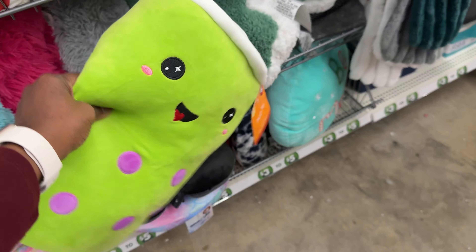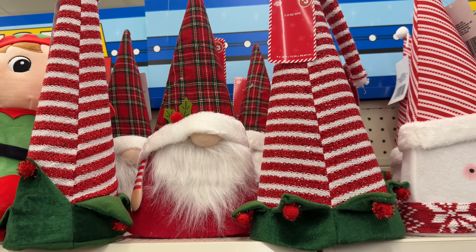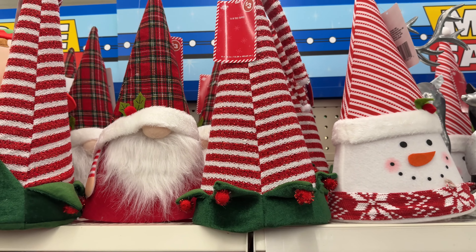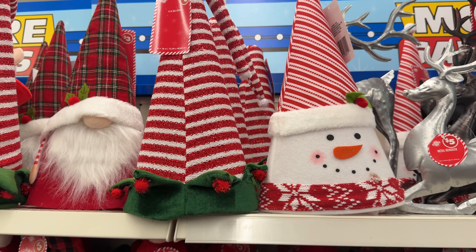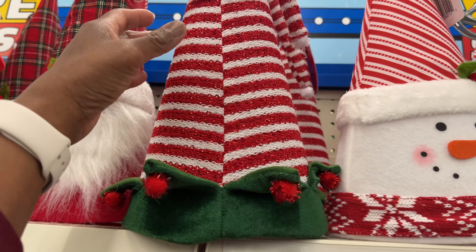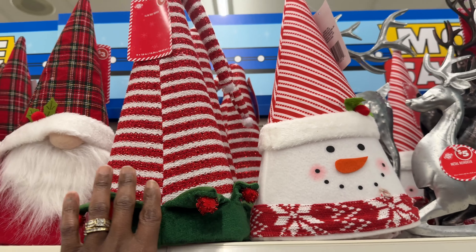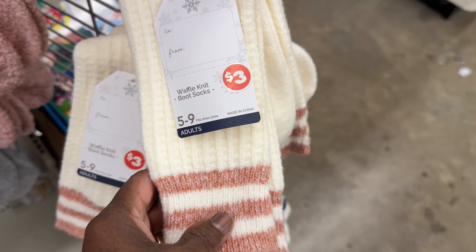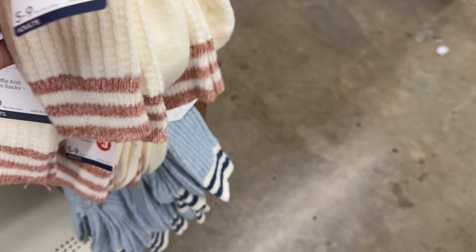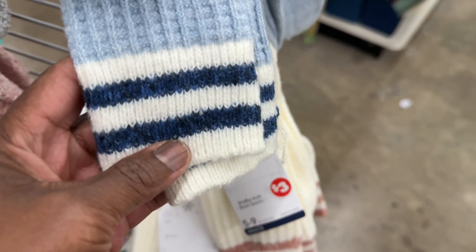Look at this boba tea plush — it's got a little straw and it's five dollars, really cute. They also have tree toppers: a gnome with a little hat, an elf, and a snowman, and they are three dollars each. Those are really cute for tree toppers.